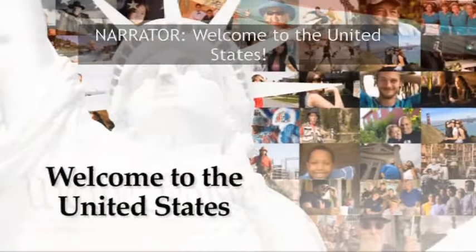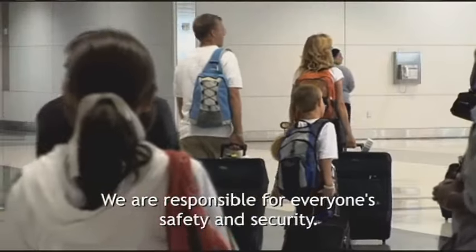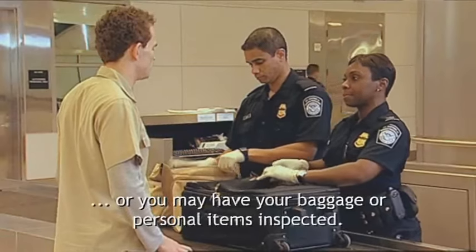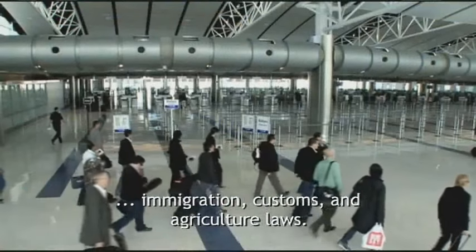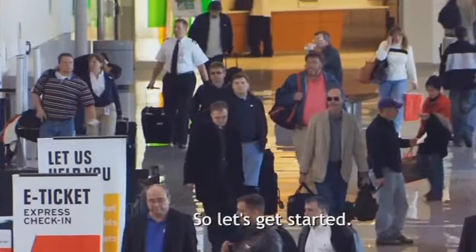Welcome to the United States. U.S. Customs and Border Protection officers take the arrival process very seriously. We are responsible for everyone's safety and security. Because security is so important, your immigration status may be subject to further review, or you may have your baggage or personal items inspected. This is a routine process to ensure the integrity of our nation's immigration, customs, and agriculture laws. During every step, you are free to ask questions of any of our officers. So let's get started — CBP wants to get you on your way.